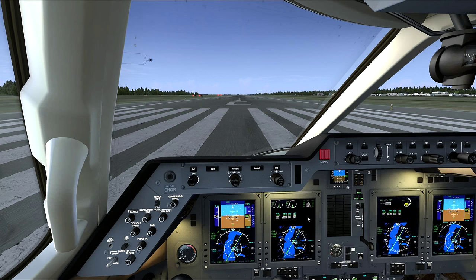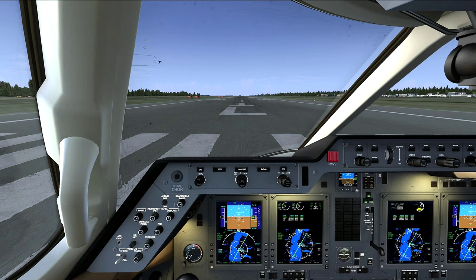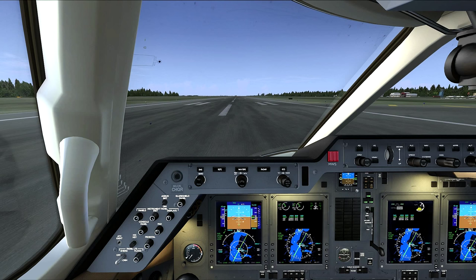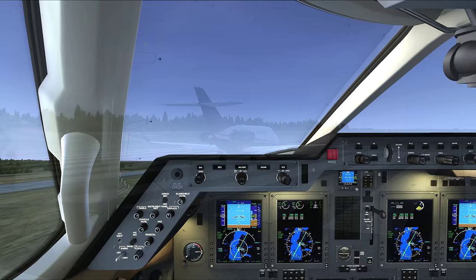Let's bring our power up, let everything stabilize right around 40-50 percent, and check all our gauges in the green. Everything looks good, brakes coming off, power levers coming full forward. Airspeed's alive. There's V1 and rotating - pulling the yoke all the way back, gear's coming up.